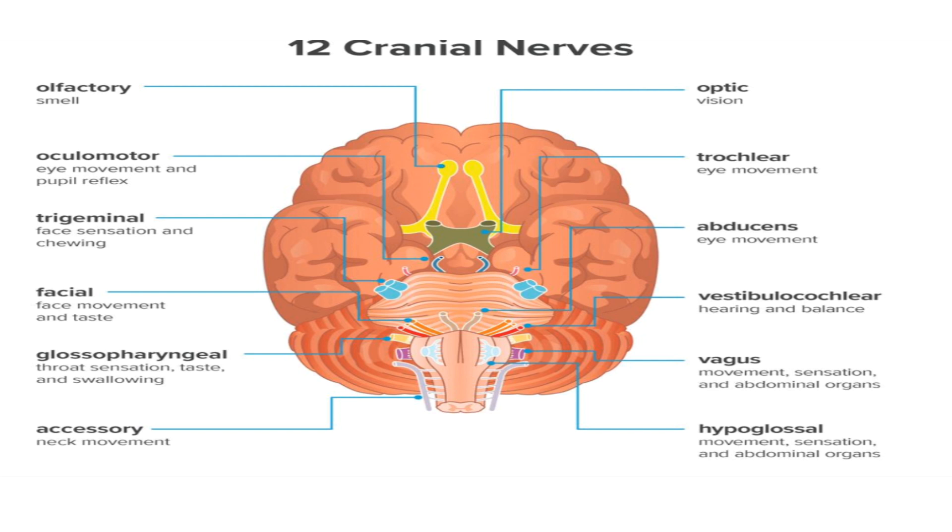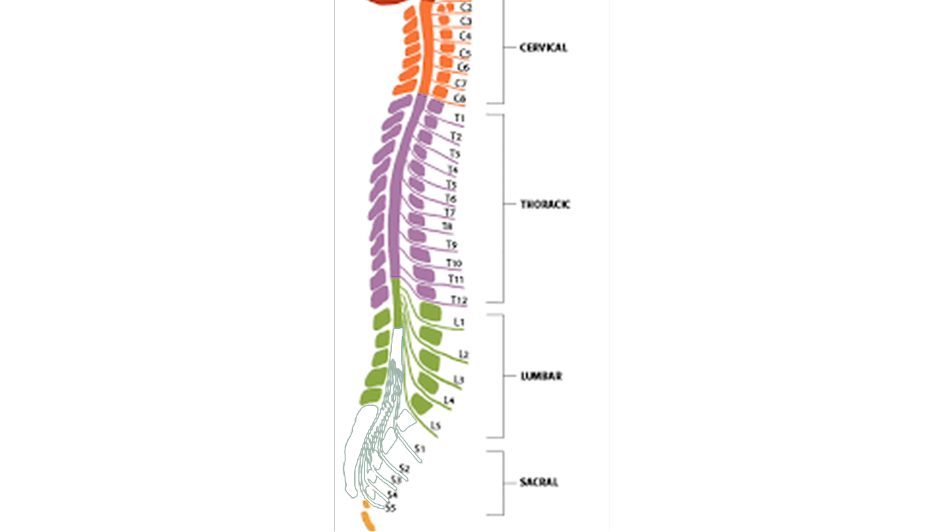The tenth is the vagus nerve, which has many functions like swallowing, speech, and the cough reflex. The eleventh is the accessory nerve, which controls shoulder and neck muscle movement. The twelfth and last cranial nerve is the hypoglossal nerve, associated with the tongue. Spinal nerves are not named like cranial nerves but are named by the region from which they arise. There are 8 cervical pairs, 12 thoracic pairs, 5 lumbar pairs, 5 sacral pairs, and a single coccygeal pair, making 31 pairs of spinal nerves in total.